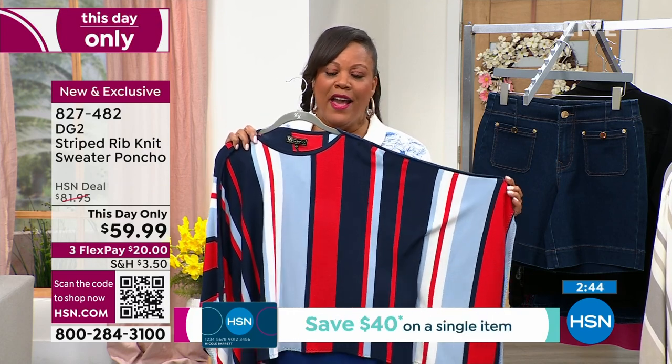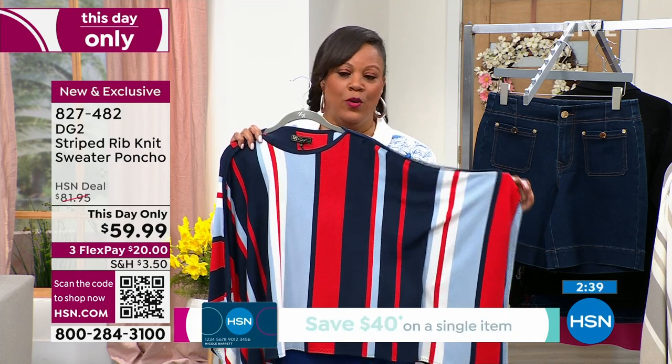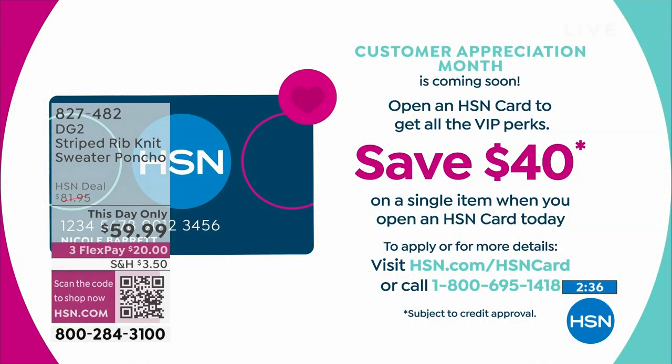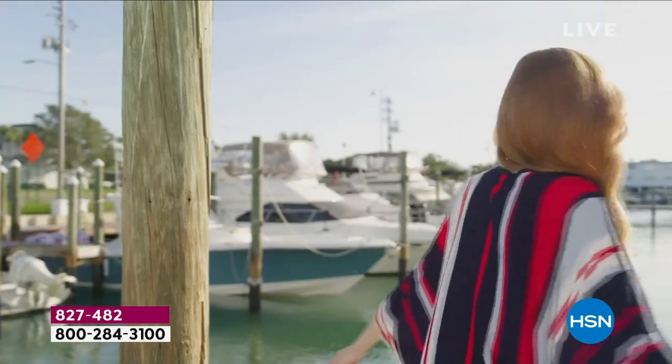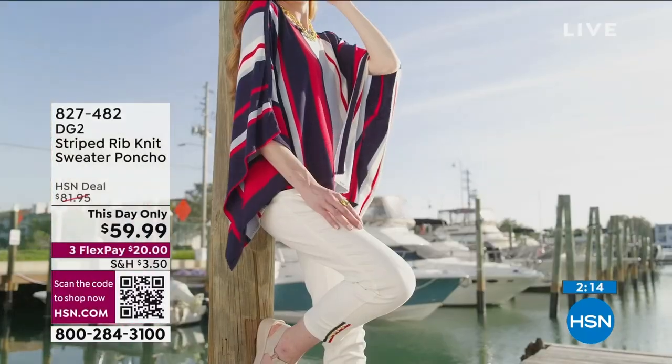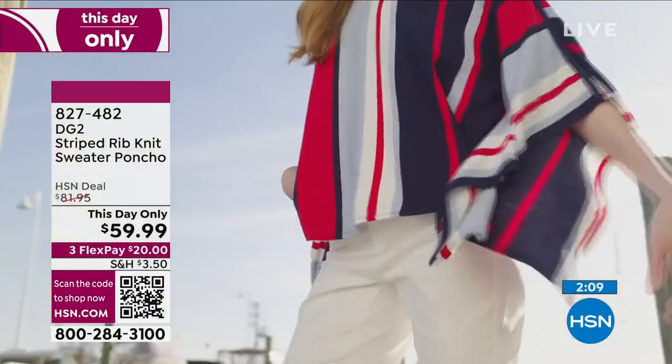Go to hsn.com. Let me give you $40 off of this. Even though we have FlexPay and you're only going to spend a little bit to get this home — you see that price of $20? That's all you have to spend on any major credit card or debit card. But if you want to open up your HSN card, call that number on the screen or go to hsn.com/hsncard. We give you $40 and you apply it to your first purchase, so that would make this virtually $19.99.